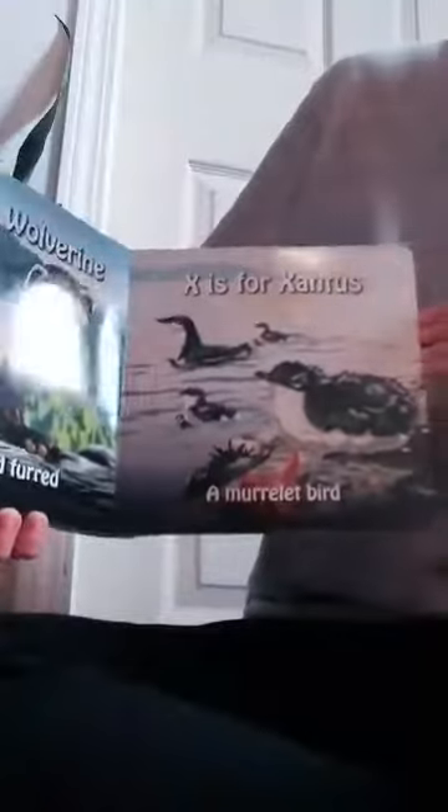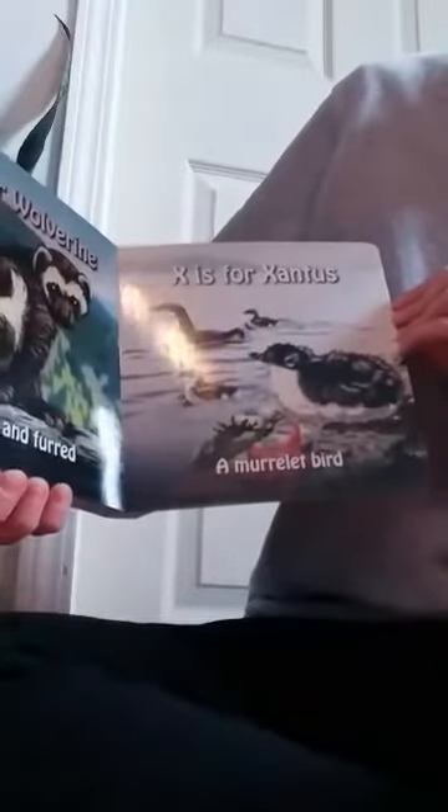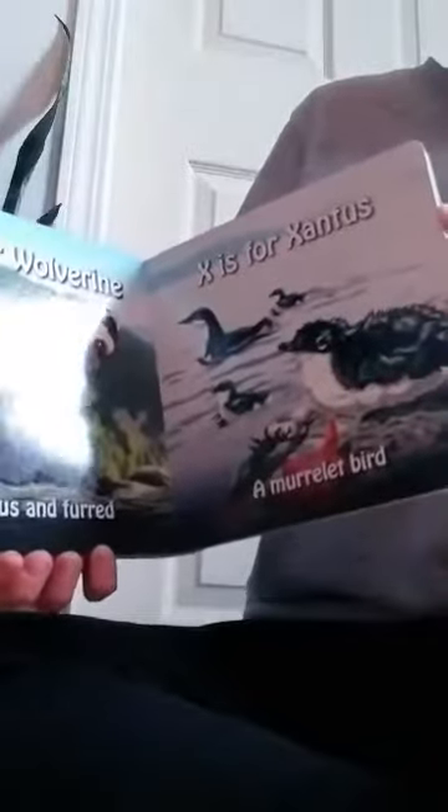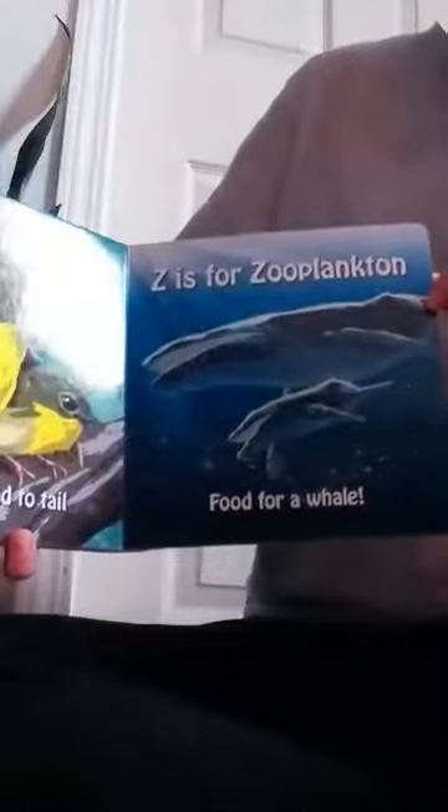X is for the xantus, a murrelet bird. Y is for yellowthroat whose gold-headed tail. And Z is for zooplankton, food for a whale.